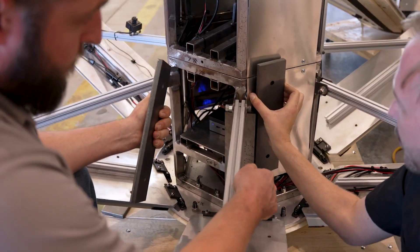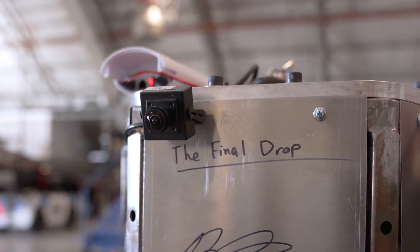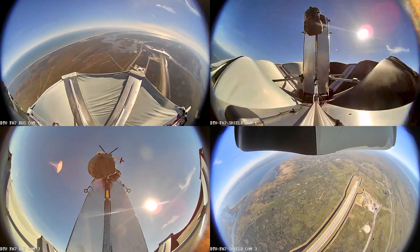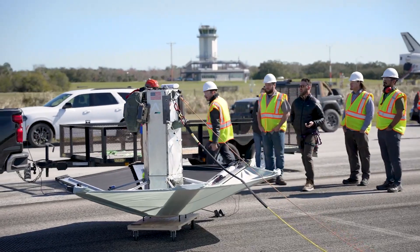We developed that architecture. We developed the communication system, the data system, the recording of everything — how you look at data. All of that's being defined in real time. On top of that we had to design the vehicle, and that's only done when you do this base level testing.